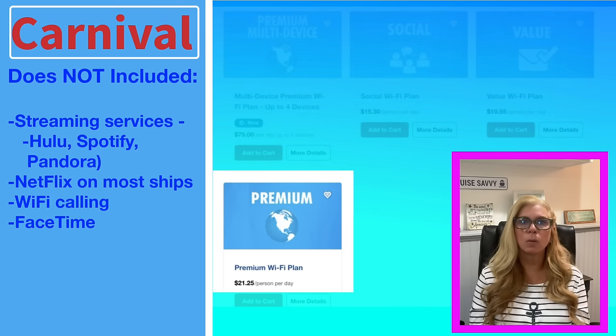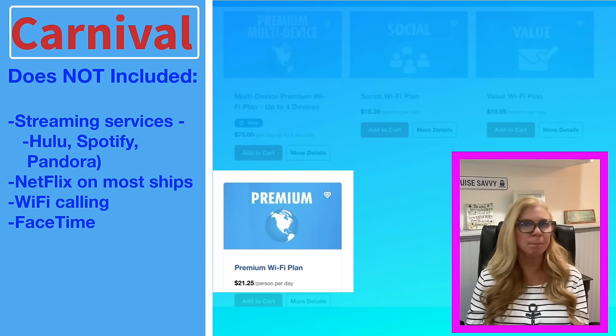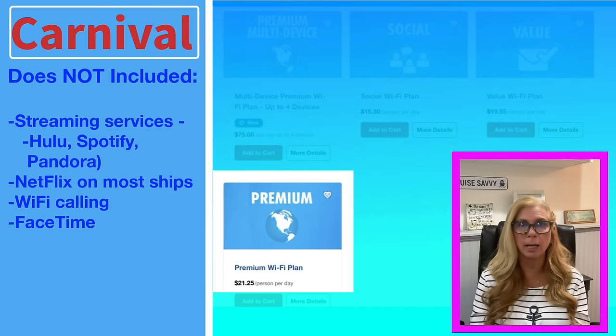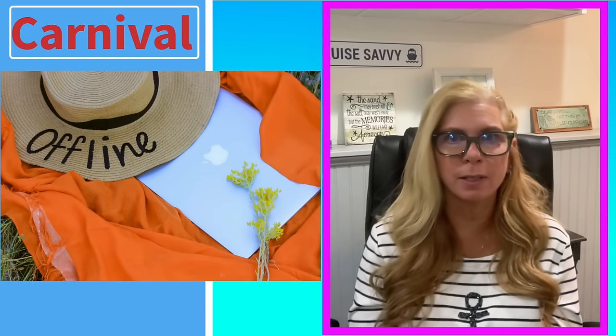The Premium plan does not support Wi-Fi calling and FaceTime, and I can attest to that because I tried to make a Wi-Fi call home on the last Carnival cruise even with this plan and it wouldn't work. It does work on Royal Caribbean — I do it all the time there. The price for the Premium plan is about $21.25 per day per person — so about five dollars more, and you get a little bit more with what you're able to do.